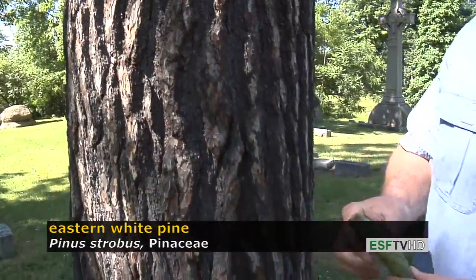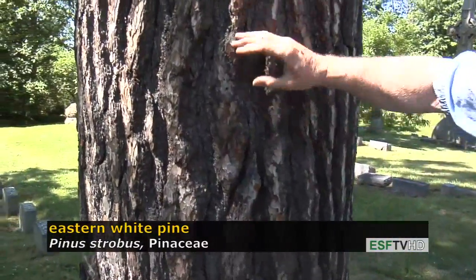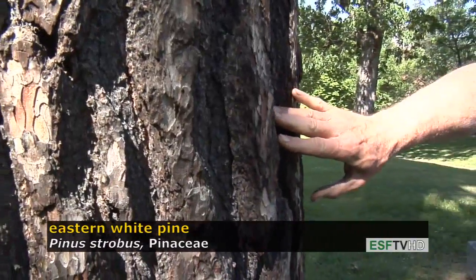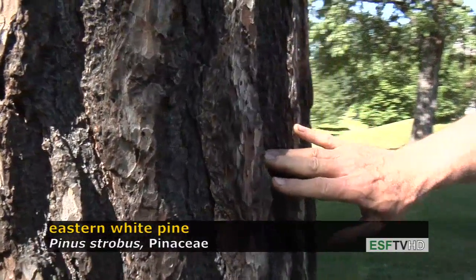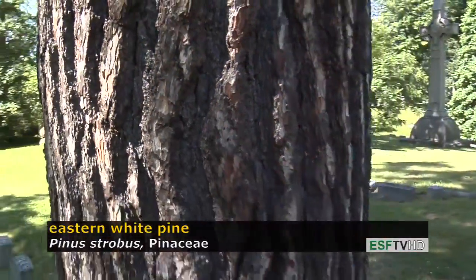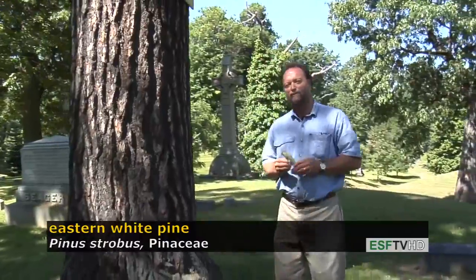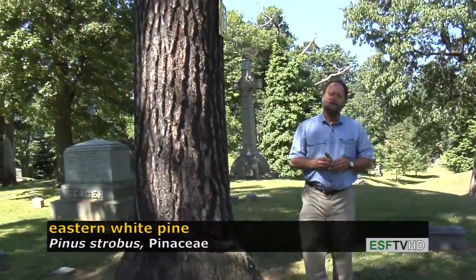The bark on eastern white pine is also quite distinct in that it has very thick ridges, which gives it great fire resistance in places that occasionally burned, and the furrows are quite deep. Eastern white pine, Pinus strobus, one of the most majestic trees in the northeastern United States.